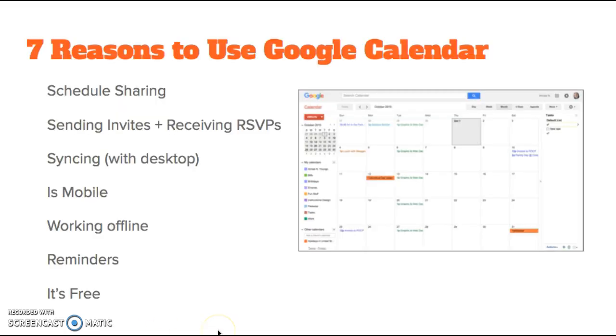Seven reasons to use Google Calendar. Being able to share your schedule can be helpful in many ways. In a work environment, it can allow you to schedule meetings and let your coworkers know when you're out of office or on vacation. In an educational environment, it allows you to share activities you've planned with students or other educators. On a personal level, you might want to share your calendar with a spouse or family member to let them know about appointments or plans you've made for yourself or the family.